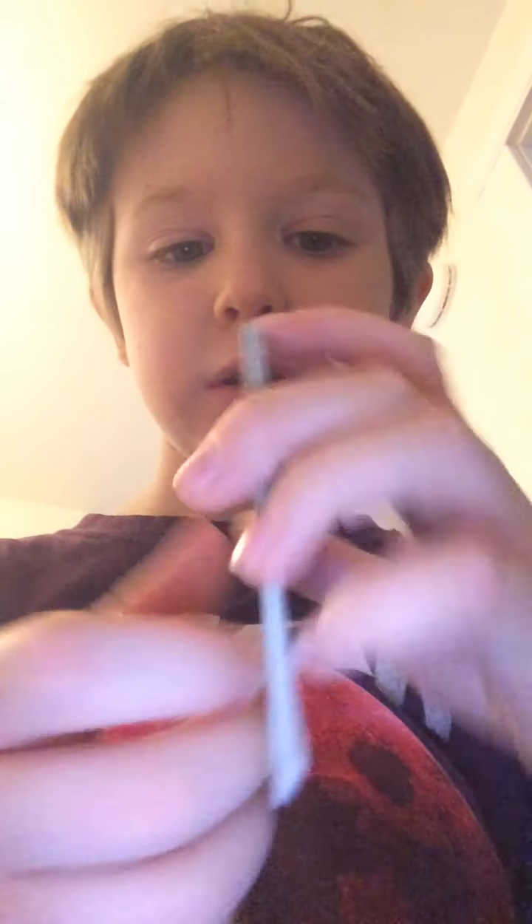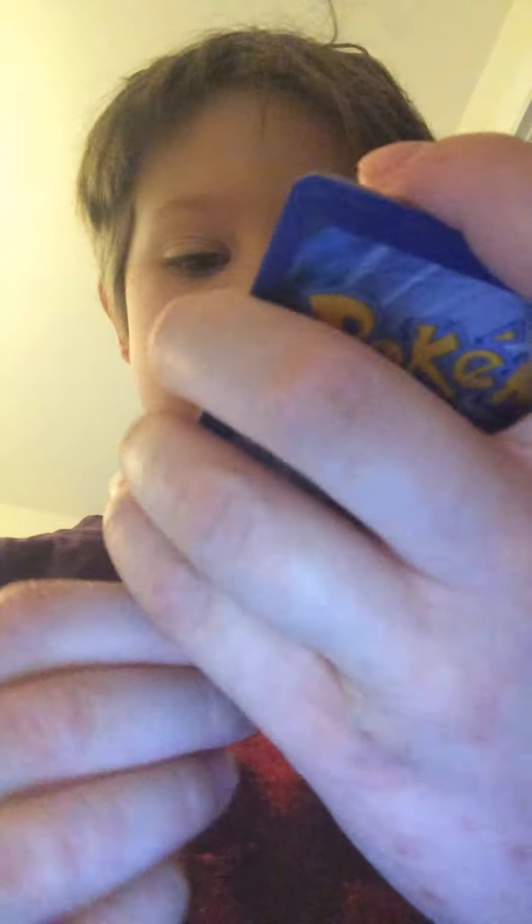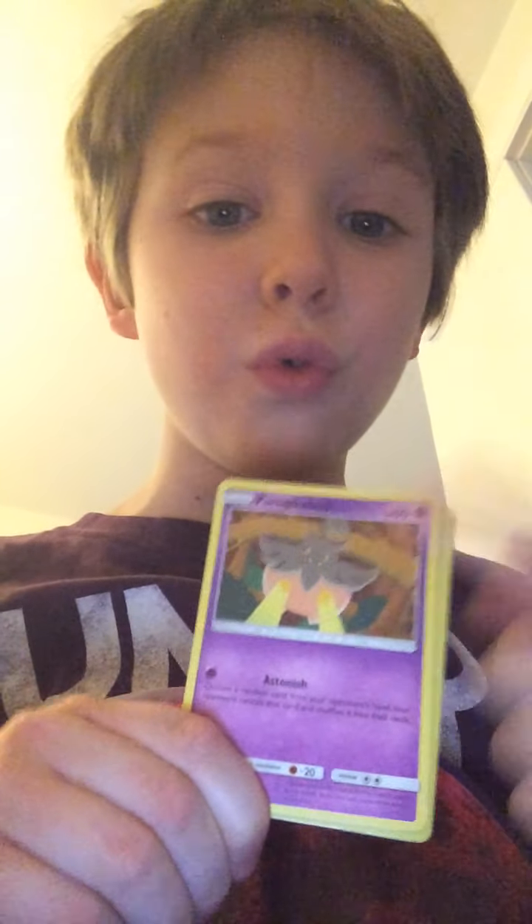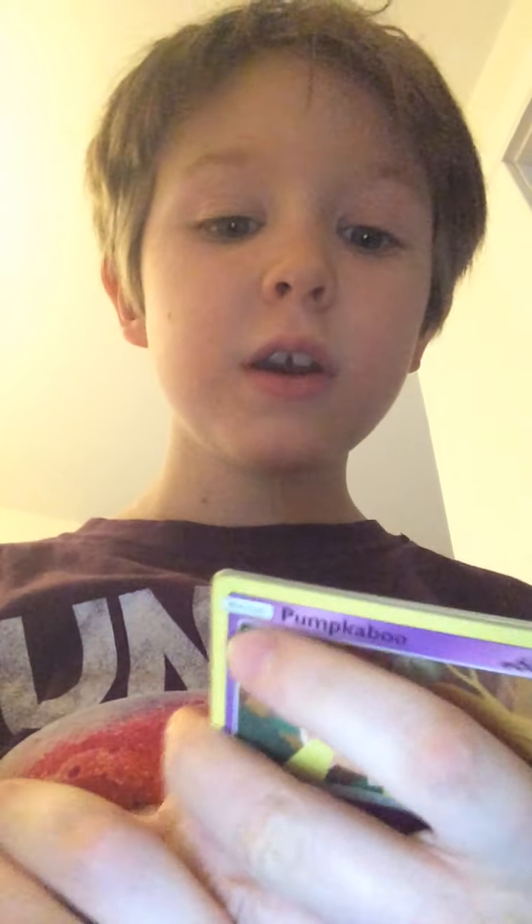So there is this cute one, Sneasel, and Pumpkaboo — I love this guy, Pumpkaboo! I really love them. Let's show the next card.